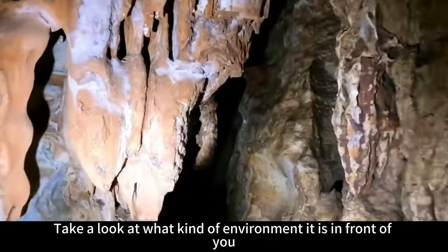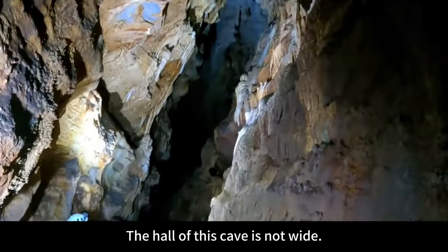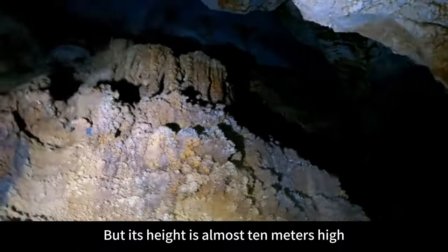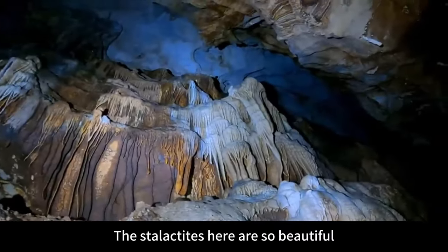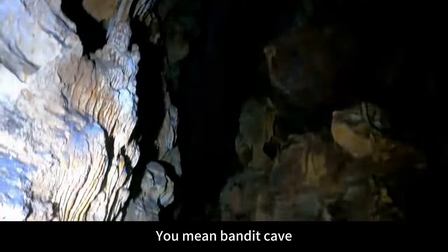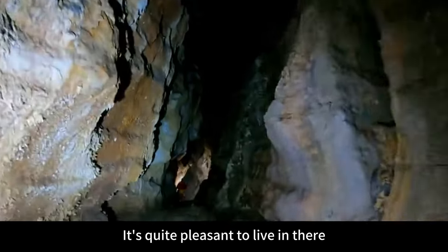Let's take a look at what kind of environment is in front of us. The hole of this cave is not wide, but its height is almost 10 meters high. The smell inside the cave is very strong. The stalactites here are so beautiful — let me show everyone. You know, Bandit Cave can form this kind of scene. That's still good — it's quite pleasant to live in there.